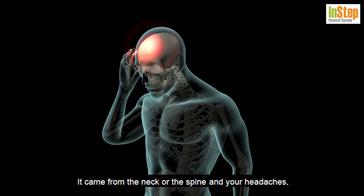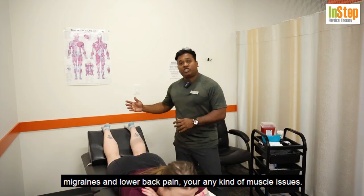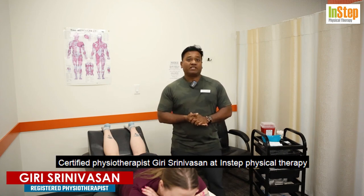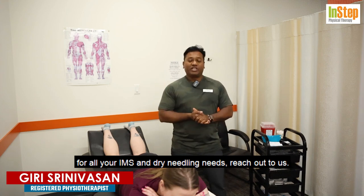It can address pain coming from the neck or spine, headaches, migraines, lower back pain, and any kind of muscle issues — all treatable with IMS. I'm a GUNS intramuscular stimulation certified physiotherapist, Giri Senevasan at Insta Physical Therapy. For all your IMS and dry needling needs, reach out to us.